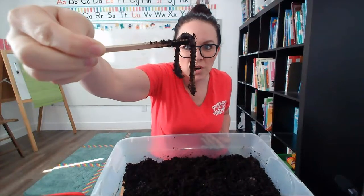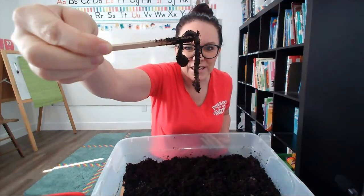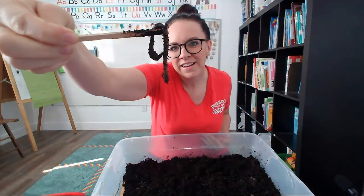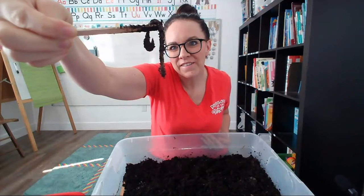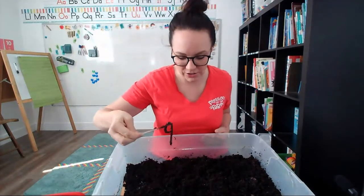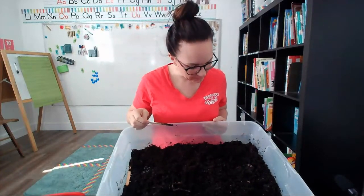This worm was crawling around in the dirt. Do you see how its body is curling up? Wow! This worm is alive. It lives in the dirt.